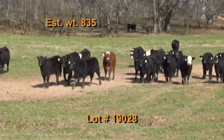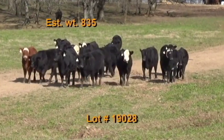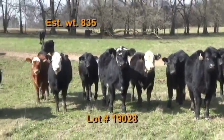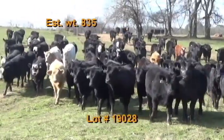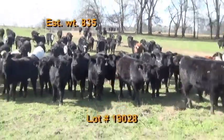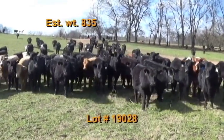Lot number 28 is West Farms, Columbia, Tennessee — Tennessee BQA certified. 65 heifers weighing 835 pounds. They grade 95% number ones, 90% black and black baldies. These will be sorted — the heavy end out of 185 head at the farm. Cattle are on pasture and hay plus 12 pounds of a commodity mix and free choice mineral.